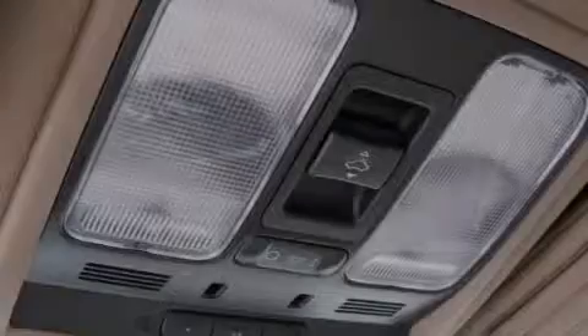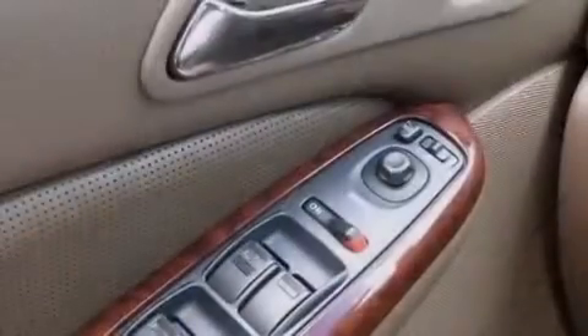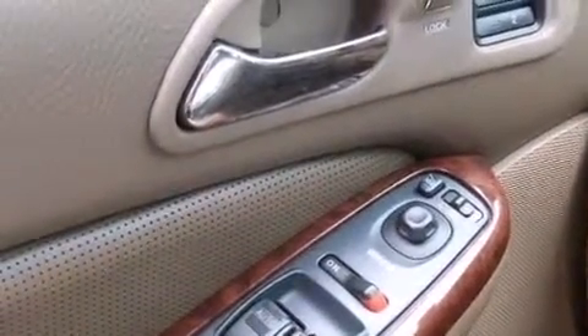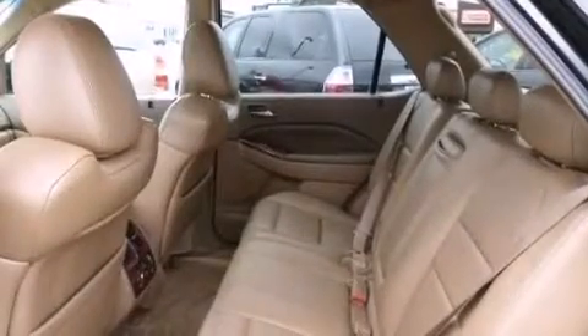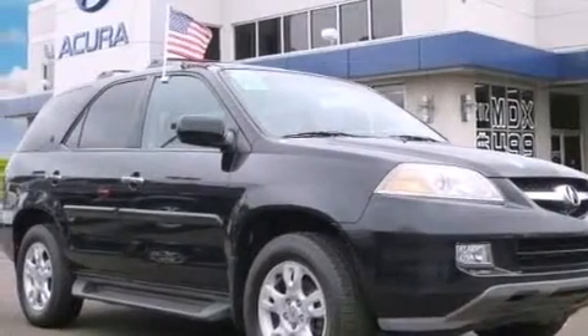The following features are also included: memory settings for the seat's positions so you can recall your favorite alignments with the push of one button, air conditioning with automatic climate control, cruise control, leather seats, an illuminated driver's side vanity mirror, and rear curtain airbags.